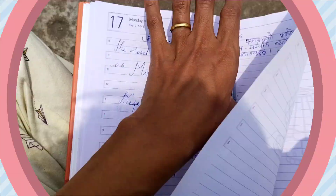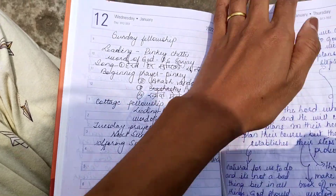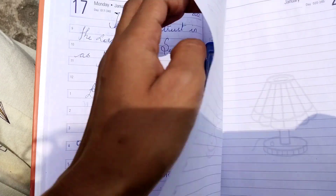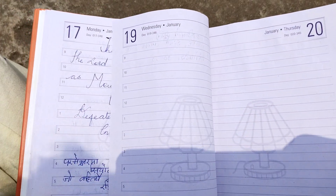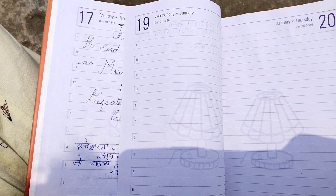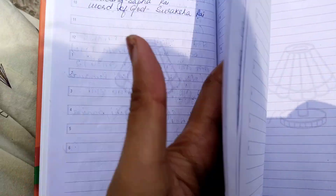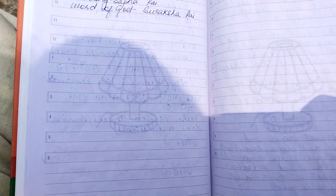Journaling is also another form of self-care for me. I pour out every word that's disturbing me, or sometimes I write everything that makes me happy. That's how I maintain my mental health.